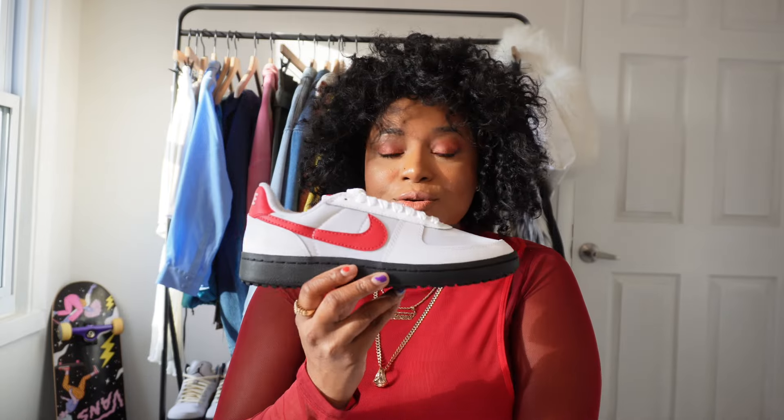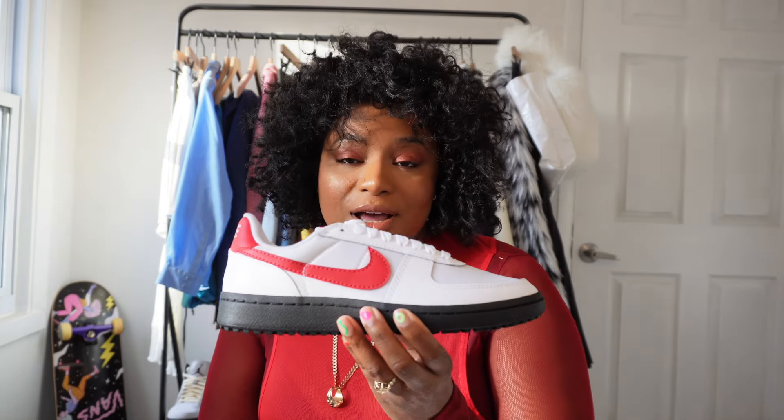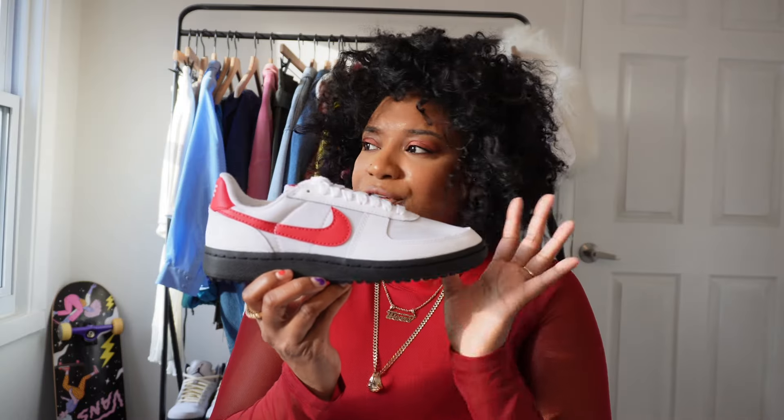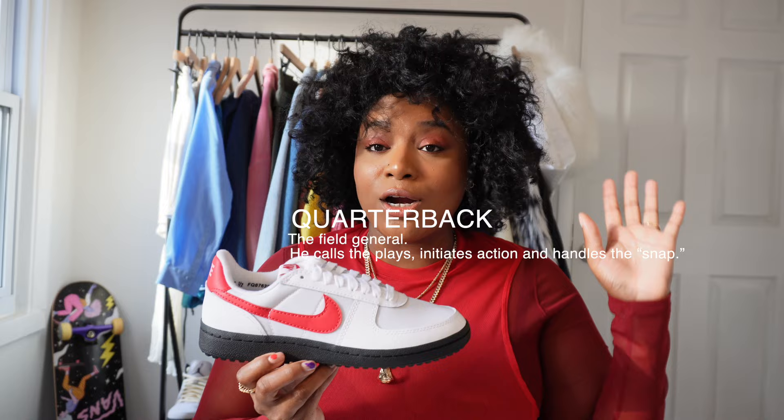Nike is known for running and basketball but they were also known for football too. This shoe was worn by football players back in 1982. The shoe was worn by Archie Manning and another popular quarterback, and the term Field General is also another term for quarterback.